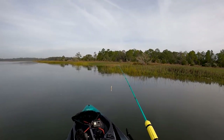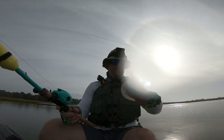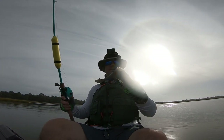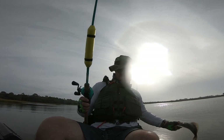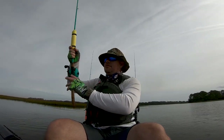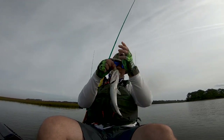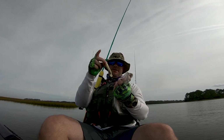First fish of the morning fellas — a little flounder ate the chatterbait. Sorry, you're out of season and you're way too small, I don't keep you that little. Fish number two guys, a thinker of a sea trout — they seem to like this chatterbait.